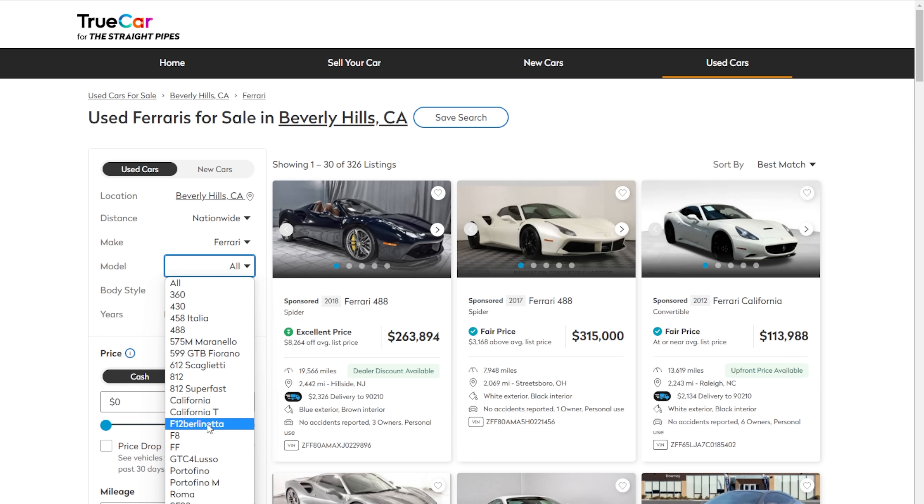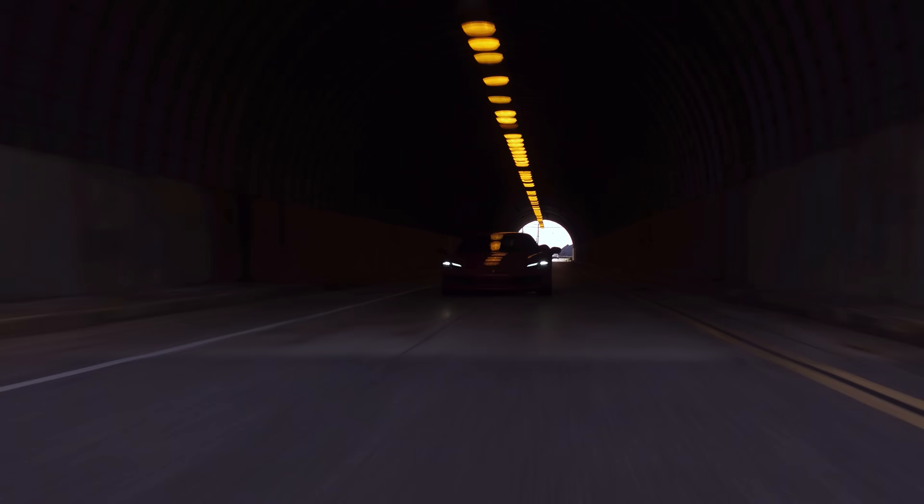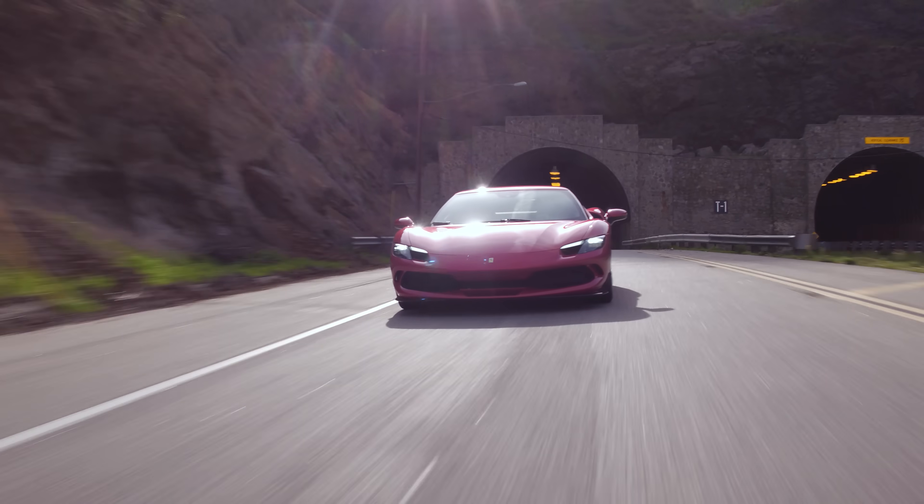The Ferrari V12 from the F12 — visit tsp.truecar.com and you'll find a naturally aspirated one there. Tunnel send — another supercar check. It's just so smooth, less loud obnoxiousness, more smoothness.